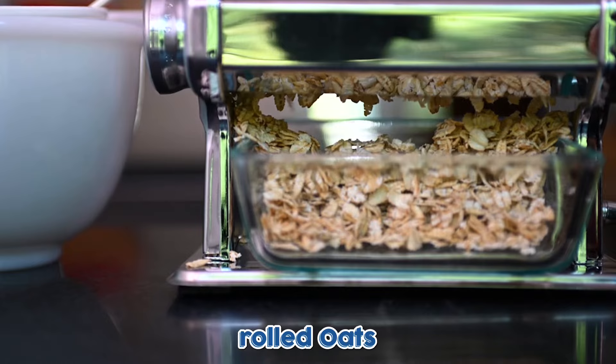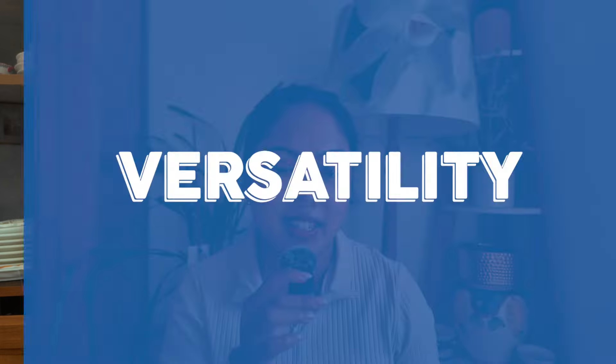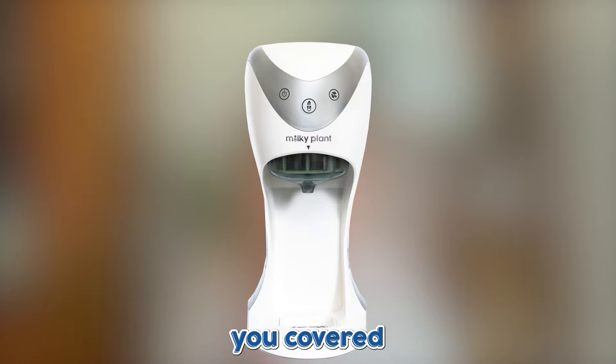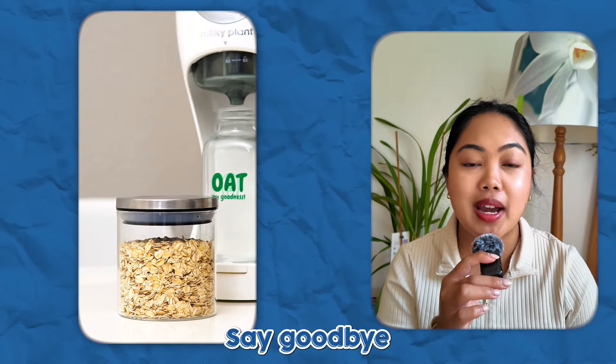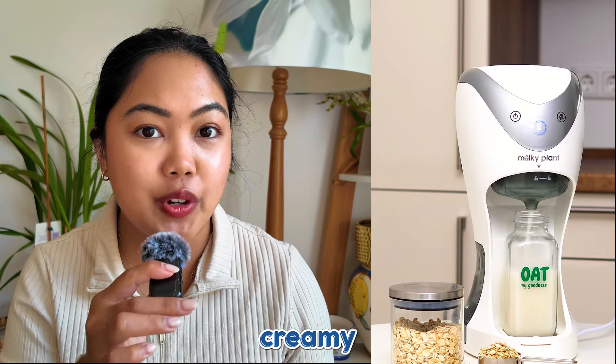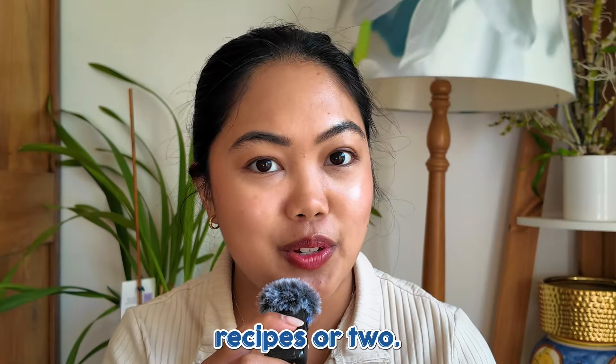Whether you're a rolled oats or oat groats fan, one thing for sure about oats is their versatility — it knows no bounds. And when it comes to crafting your own oat milk, Milky Plant has got you covered. With Milky Plant, say goodbye to the hassle and fuss, and you can literally make your own oat milk in just three minutes — creamy, dreamy oat milk ready to elevate your morning coffee, breakfast cereal, and maybe some recipes too.